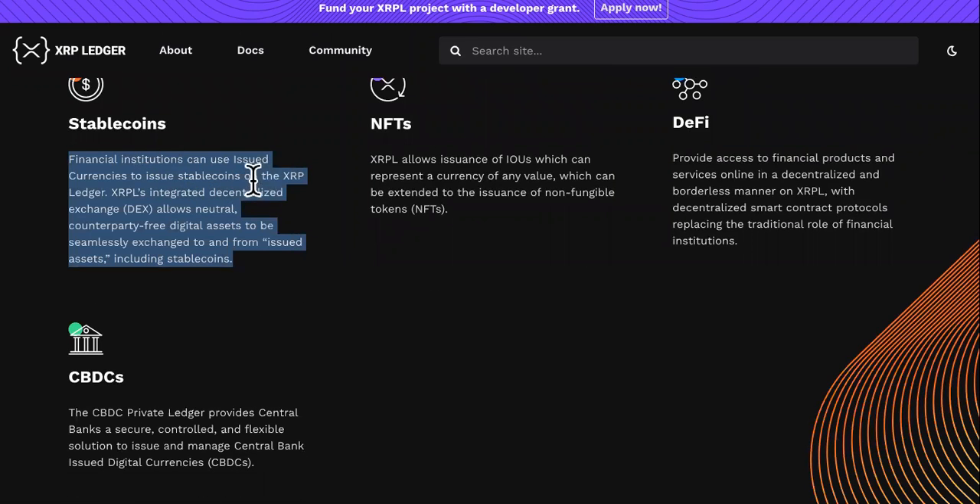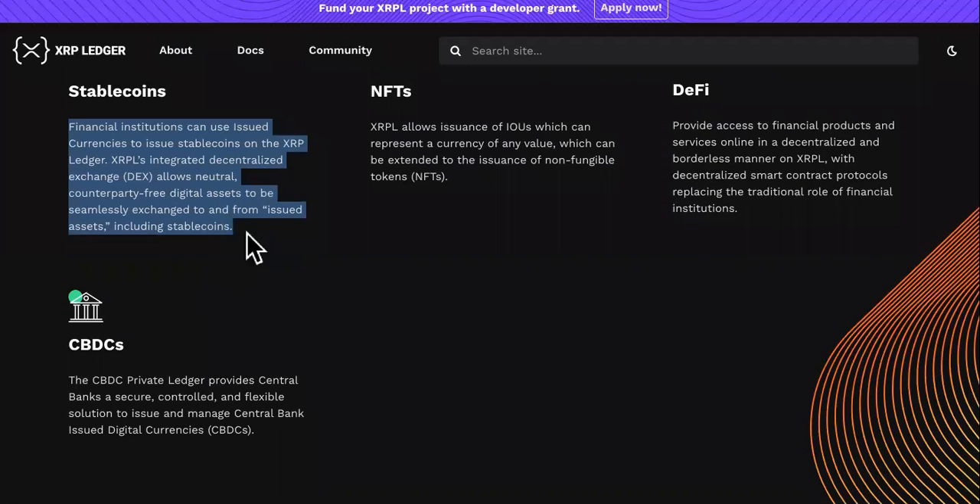Stable coins: financial institutions can issue currencies — stable coins — on the XRP Ledger. XRPL's integrated decentralized DEX allows neutral, counterparty-free digital assets to be seamlessly exchanged to and from issued assets, including stable coins.